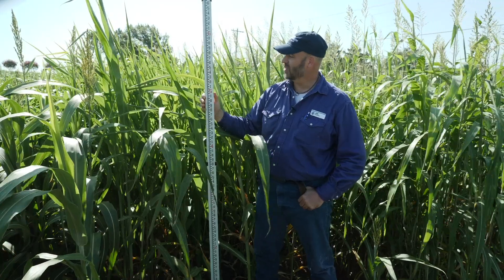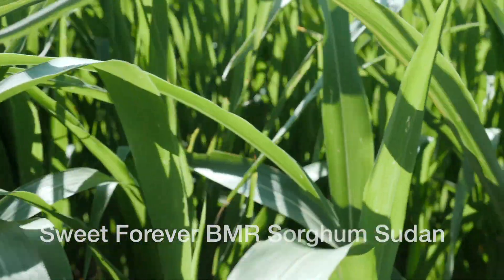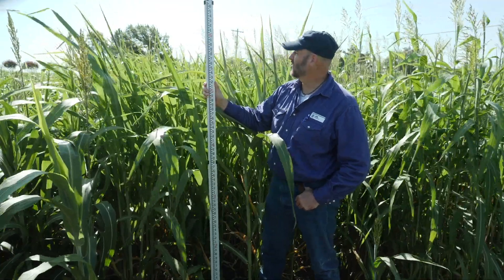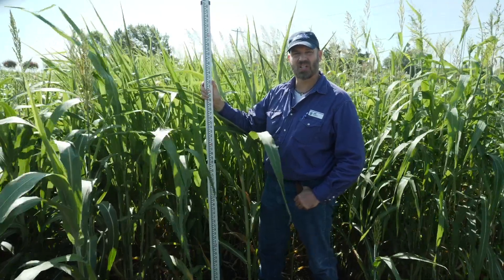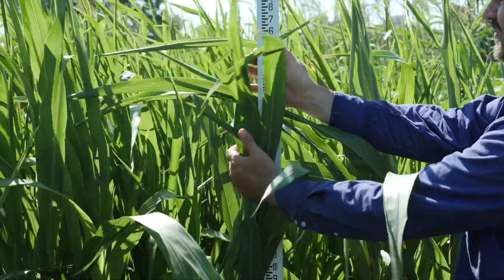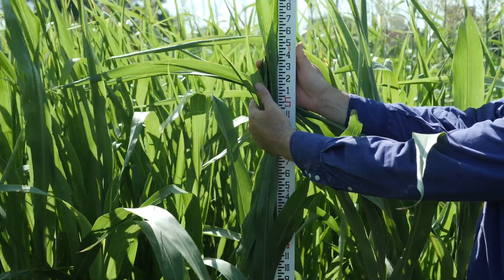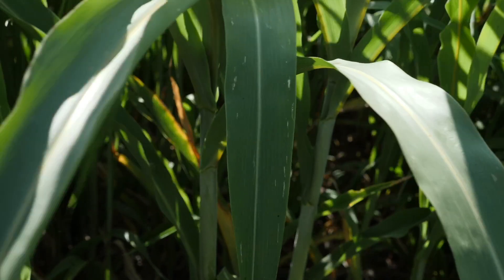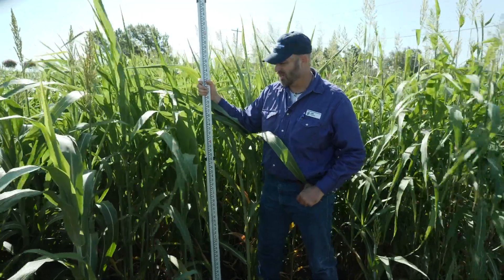This plot is Sweet Forever BMR Sorghum Sudan. This is going to be a delayed maturity type hybrid, so it's going to be a little bit later maturity and get a little bit taller. I'd rate it as fairly tall and fairly late on maturity. You can see we've got about six feet of height already. If we can get a little more moisture this will go ahead and get a little bit taller. Nice thick growth. It does have the BMR or the brown midrib trait. Ten and a half weeks of growth here.